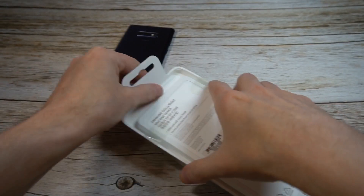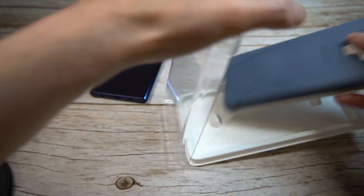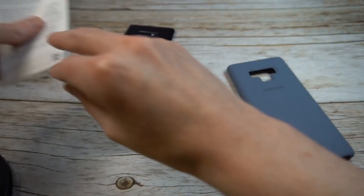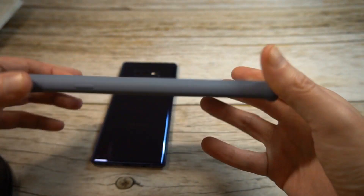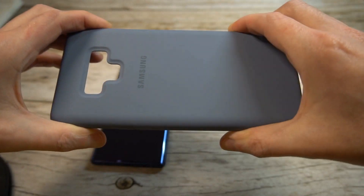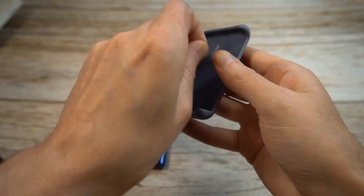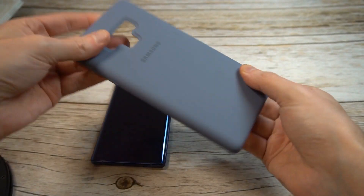Ultimately you guys make the decision in the comment section — is it a hit or a miss? Keep the suggestions coming, we're going to keep up the reviews for the Note 9, which is definitely a great phone, expensive but great. Here's the actual case itself — it's got a nice feel to it, really nice soft smooth rubber finish.